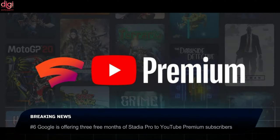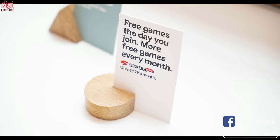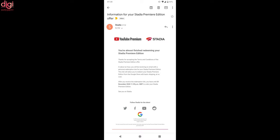Google was giving out Stadia Premiere Edition bundles for free to YouTube Premium subscribers, and now it is giving another freebie to promote its game streaming service. YouTube Premium subscribers can claim 3 months free of Stadia Pro, normally $10 a month. This is available to those in the US, Canada, and several European countries, and applies to individual, student, and family plan subscribers. Even trial subscribers to YouTube Premium can claim this freebie. The one condition is that you need to be a new Stadia Pro user and cannot add the 3 months to an existing Pro account. However, if you have only used the free tier of Stadia, you are good to go.